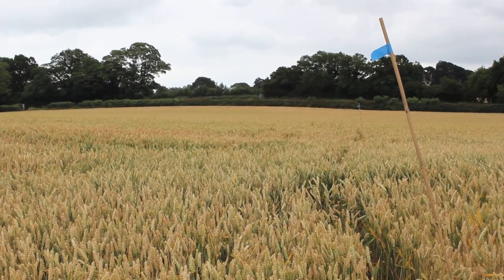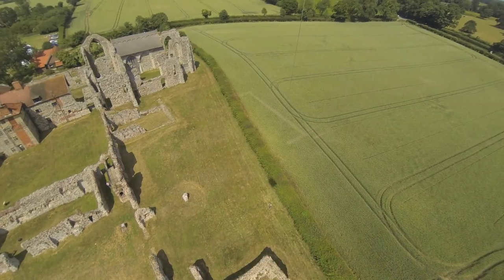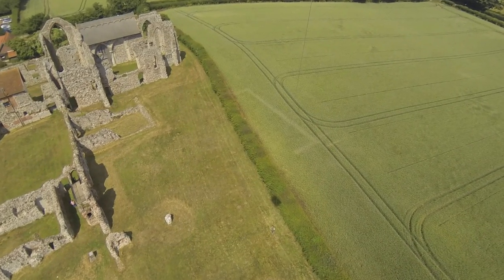Here we are at the bottom of the Abbey with Glenn and Tom from AB Heritage. We've been doing geophysics in this eastern field — that's the field where we saw the parch mark from the kite in 2013. Potentially an infirmary building here, potentially another courtyard, and we've finally got the results. Glenn, what did you find?